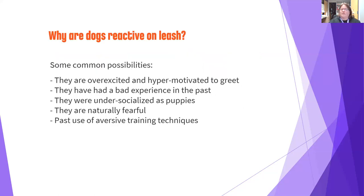Why are dogs reactive on leash in the first place? There are different possibilities and any or all of these may apply to your dog. They could be overexcited and hyper-motivated to greet, but the leash stops them so they get frustrated. They may have had bad experiences on leash with other dogs, making them fearful. They may have been under-socialized as puppies, or they could be genetically naturally fearful — different dogs have different levels of reactivity to new things on leash.